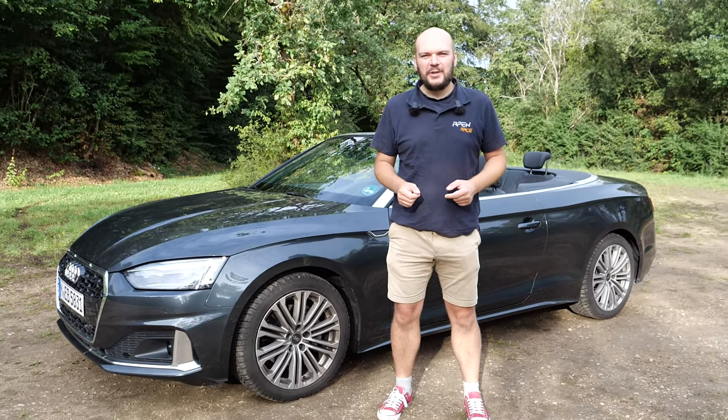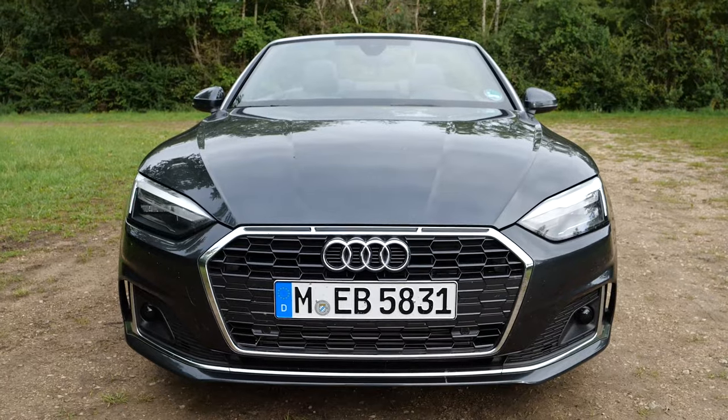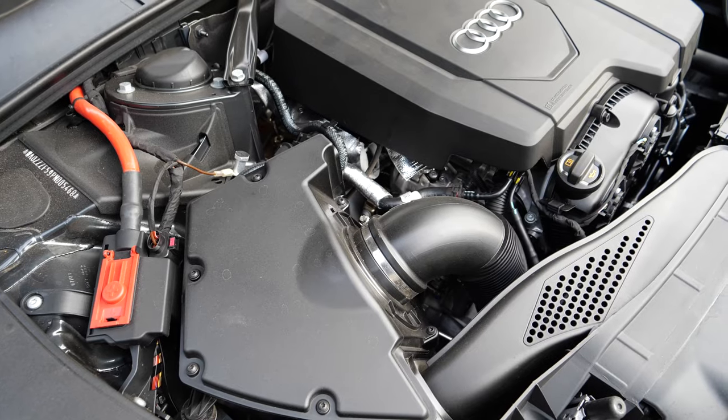This is Apex Race and today we will check out the Audi A5 Cabriolet — check out the exterior, the interior, and then we will go for a quick test drive with the Audi A5.